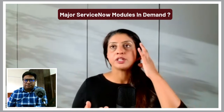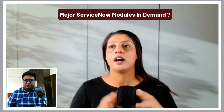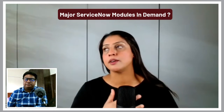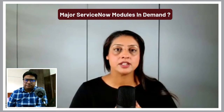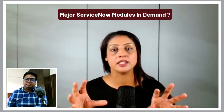Definitely SecOps, GRC, ITOM, CSM, HRSD, and SPM as well — these are all modules that are highly, highly in demand. I would definitely recommend getting ITSM first, because it will make sure that all the doors are open.